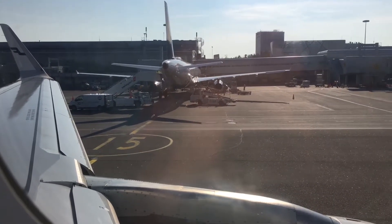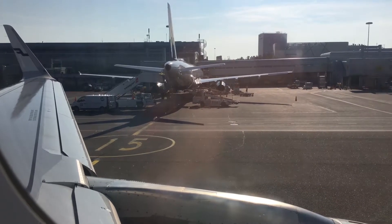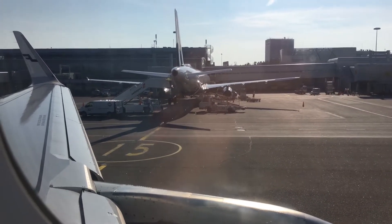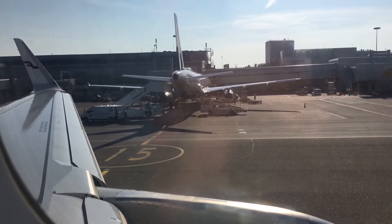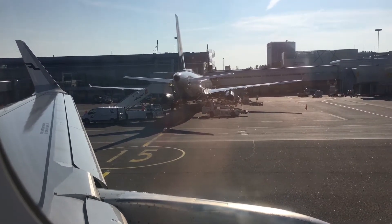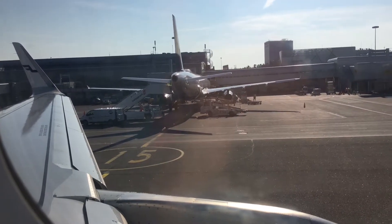Your life jacket is under your seat. Do not inflate the jacket until you are outside the aircraft. Pull the life jacket over your head and fasten it. When you're outside the aircraft, inflate the life jacket by pulling the red tab.